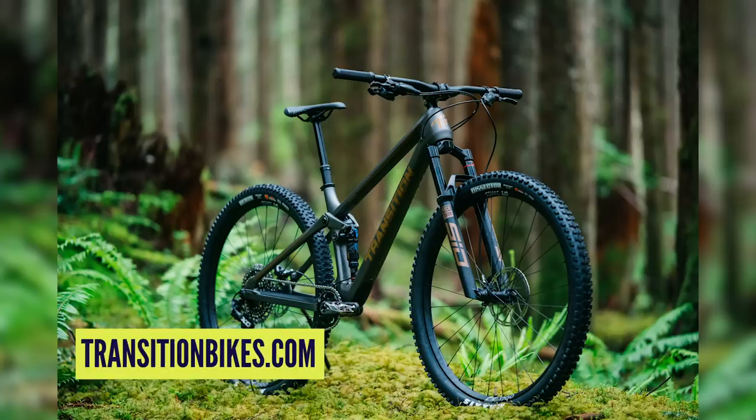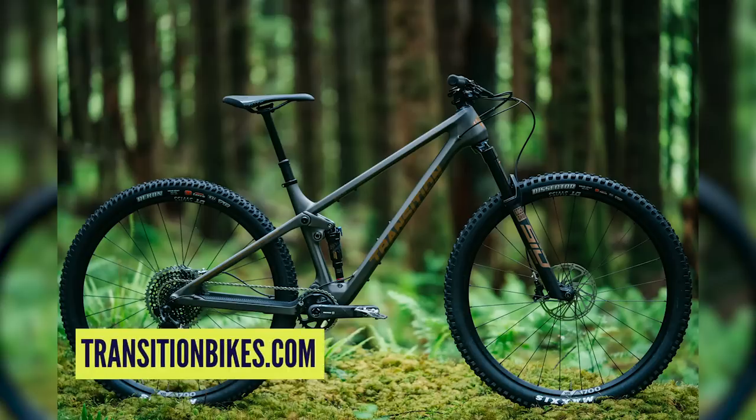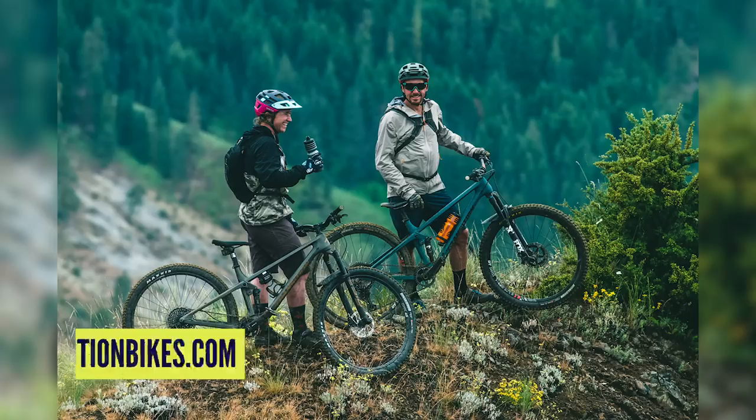Straight into news and over to Henry. This week in the news, we saw a bike that I am incredibly excited about — it's the new Transition Spur. Where do I send my kidney? I think it looks absolutely brilliant. It's one of the first real cross-country bikes that has genuine enduro numbers. We've seen cross-country bikes go slacker and slacker, but this is possibly the first bike where if you saw these numbers on a 160mm platform, you wouldn't think twice.